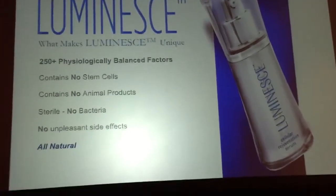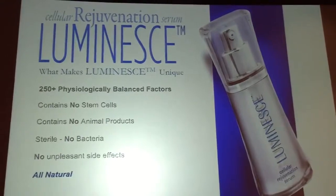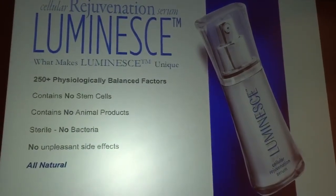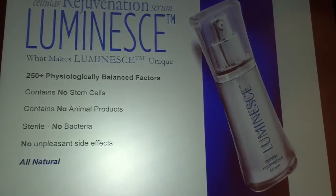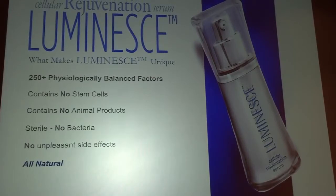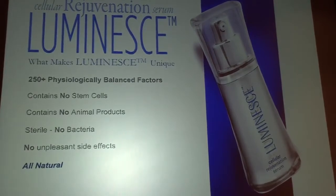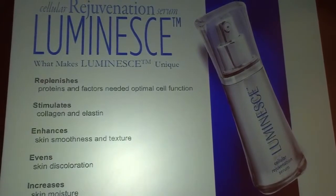The product itself does not contain any cells — no stem cells, no cells whatsoever. It only has the factors. The product is manufactured thoroughly, so there are no viruses and no bacteria. And because it's natural, you really don't have to worry much about having an adverse or allergic reaction.